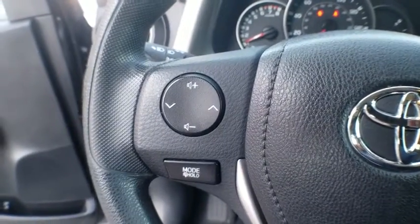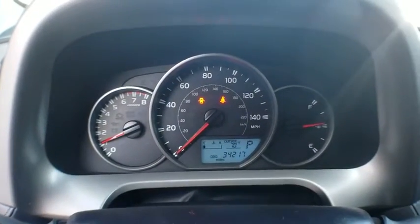Tilt steering wheel, front reading lamps, front bucket seats, rear window wiper, driver vanity mirror.